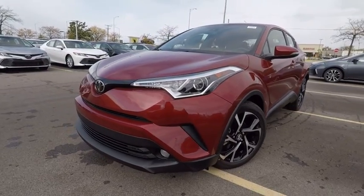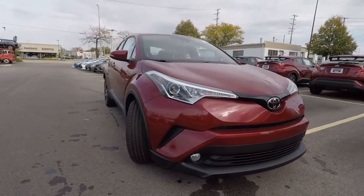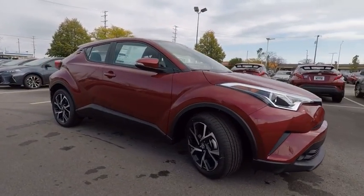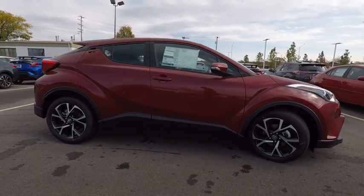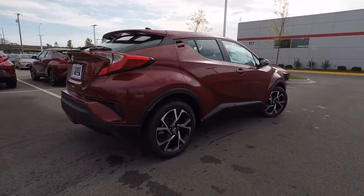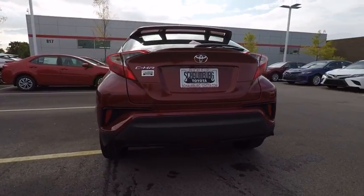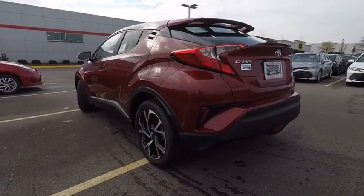The 2018 C-HR. The Toyota C-HR's fresh design makes it stand out in the crowd and the interior oozes with style. The C-HR handles like a race car and has all the safety features you'd expect from a Toyota vehicle, and is priced below $30,000.